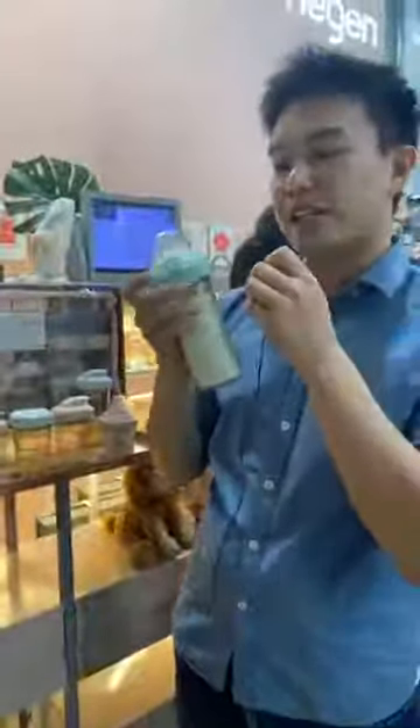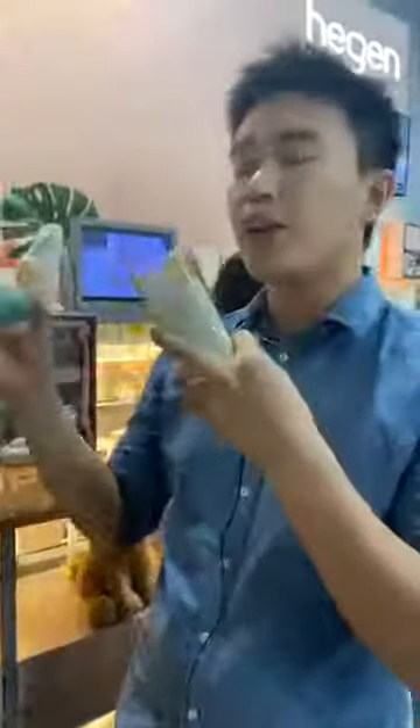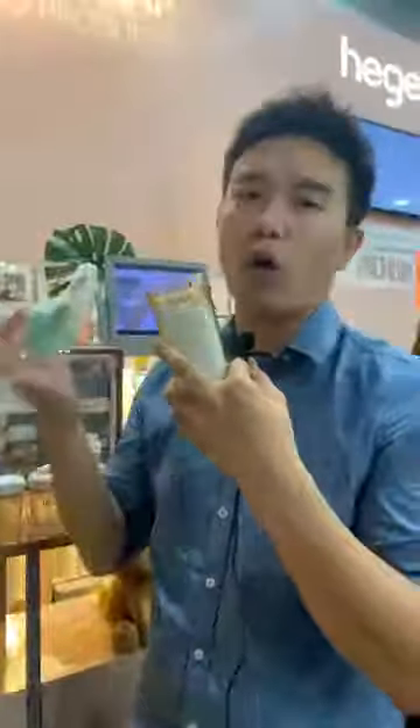The first key thing about the Hegan bottle is that you can do a one-hand open. This one-hand open function is very fantastic for mommies, especially when you have so many things to carry when you're trying to feed the baby.